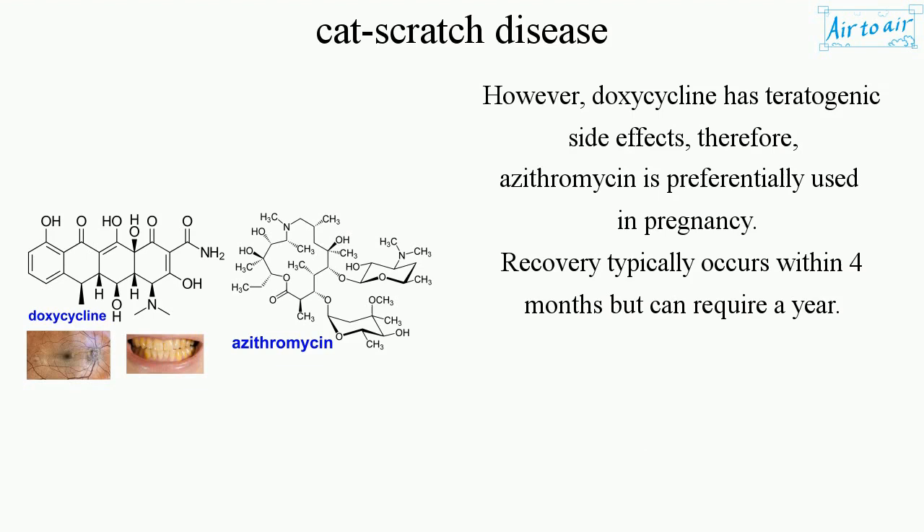However, doxycycline has teratogenic side effects; therefore, azithromycin is preferentially used in pregnancy. Recovery typically occurs within 4 months but can require a year.